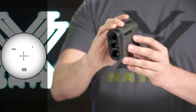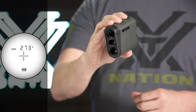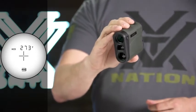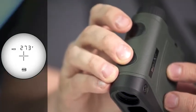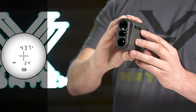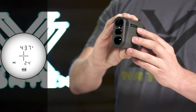The primary HCD mode displays an angle compensated distance that is ideal for the majority of hunters and shooters. An advanced LOS mode provides you with an option to calculate long distance, high angle shots with increased precision.